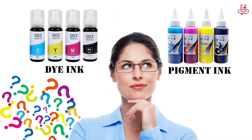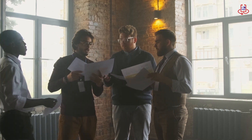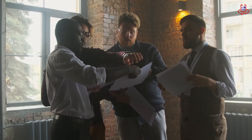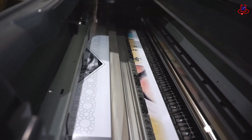How to choose the right ink. Choosing between dye ink and pigment ink depends on your specific needs. If you want vibrant and colorful photos and don't want to spend too much, dye ink is a good option. But if you need long-lasting, high-quality prints that can withstand the elements, go for pigment ink.